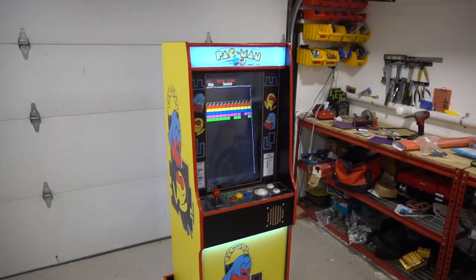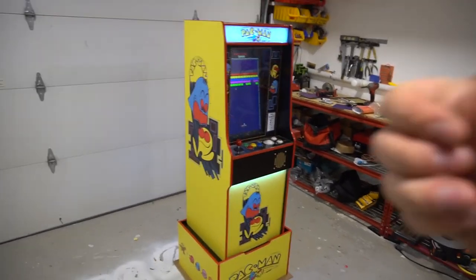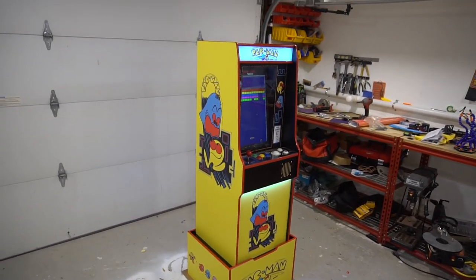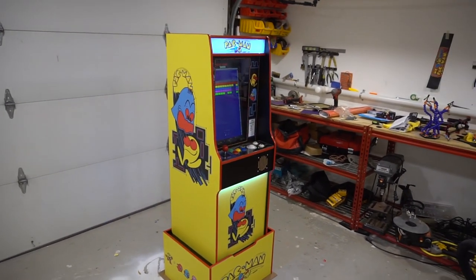There you guys have it — Rob's Pac-Man midsize 22-inch vertical Nintendo-style cabinet. VicVP, Game Case Arcades.